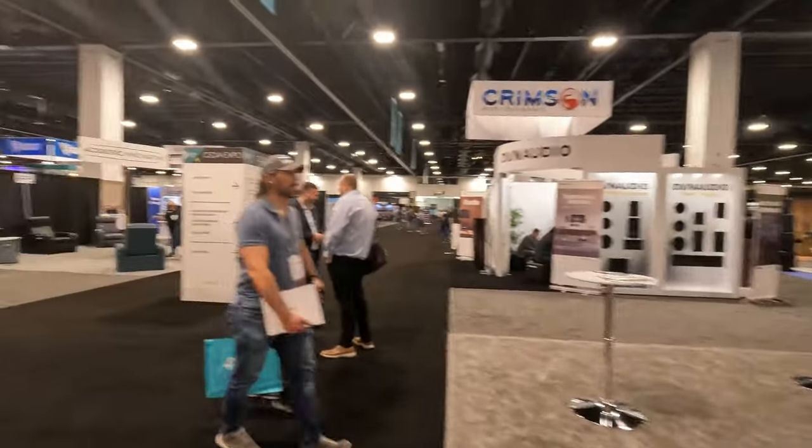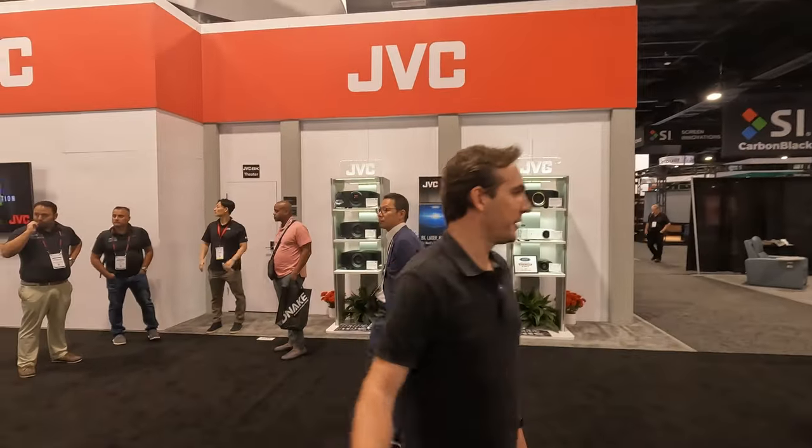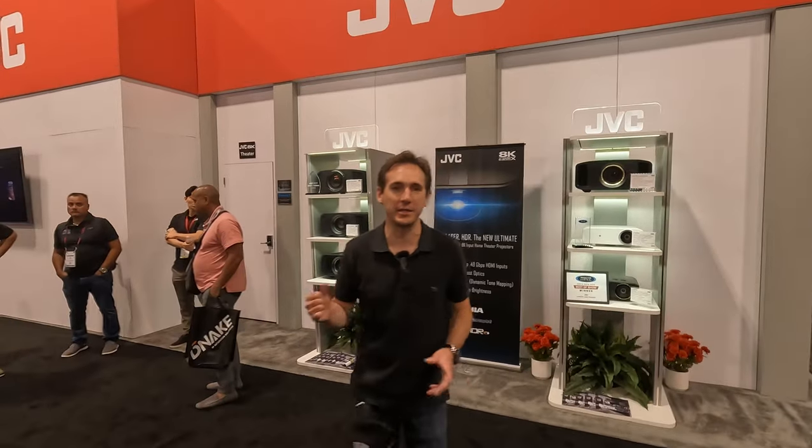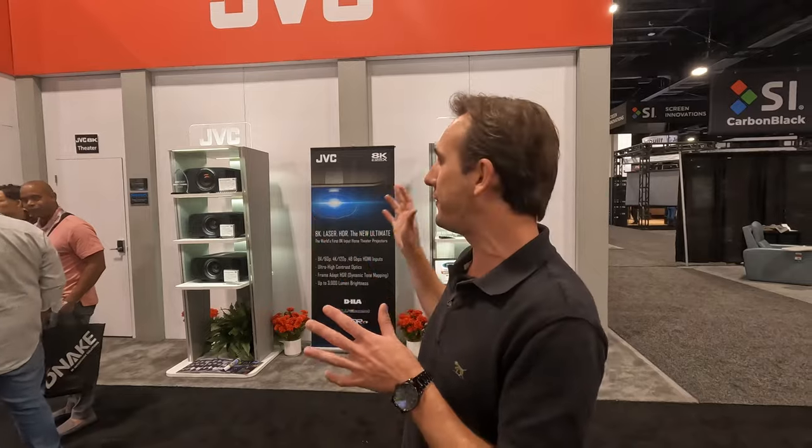Right behind that, we have the JVC booth. This is another booth we want to get inside — very excited to experience their laser projector technology. They're doing things a little differently here. A lot of booths showing high-end video are partnered with MadVR, but JVC has been doing frame adapt and HDR tone mapping before the MadVR product launch, so they're very confident in their technology. They're not partnering with anybody — it's JVC all the way — and we'll check that out later.